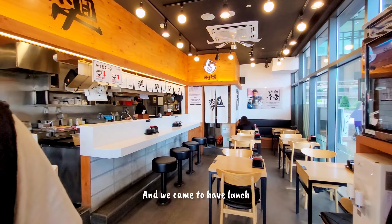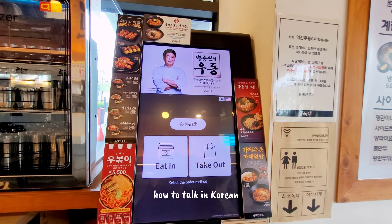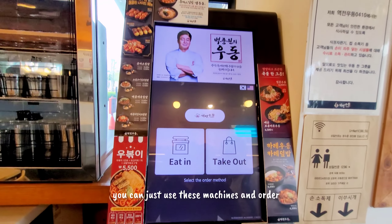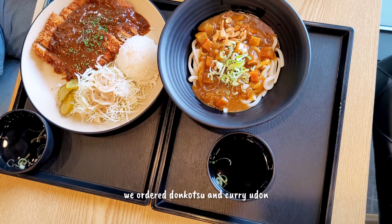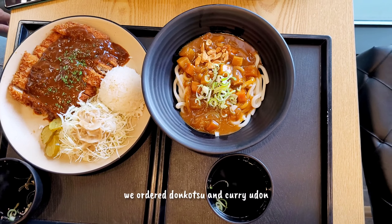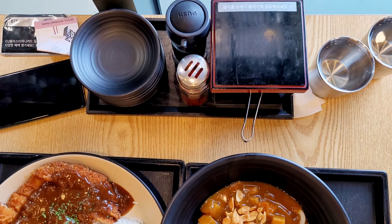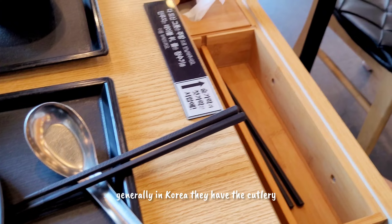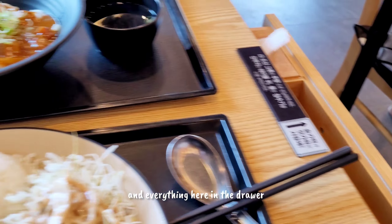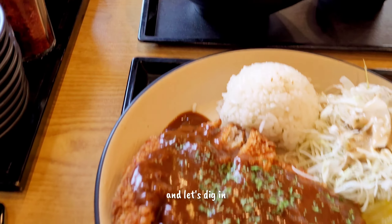And we came to have lunch. Even if you don't know how to speak Korean, you can just use these ordering machines. We ordered tteokboksu and curry udon with noodles. Look at the rice quantity! In Korea they generally have the cutlery and everything in the drawer, along with side dishes. Let's dig in!